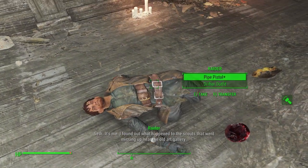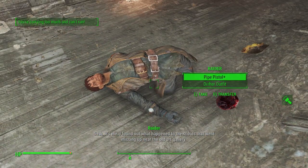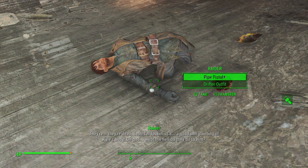Seth, it's me. I found out what happened to the scouts who went missing up near the old art gallery. They're dead, Seth. I'm looking at a goddamn painting of Cal's body. Oh god, what the hell did he do to him? Who the hell is there? Admiring my collection — I'm afraid it's not complete yet. Soon, though. Stay away from me, you psycho! Yes, just like that. Hold that expression on your face.